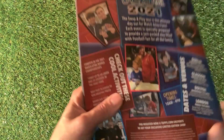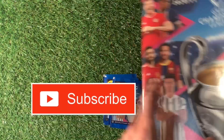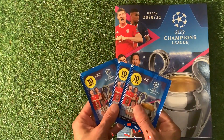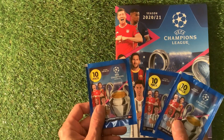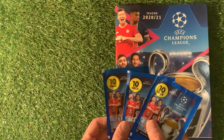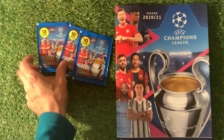Turn them over and it says 'free promotional album, not for wholesale return', so keep your eyes peeled — you might get yourself lucky there. The packs contain 10 stickers, cost a pound, so 10p each, which is not too bad. Some people might say a pound for a pack of stickers, but 10p each is not too bad at all.